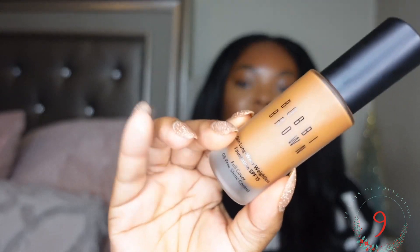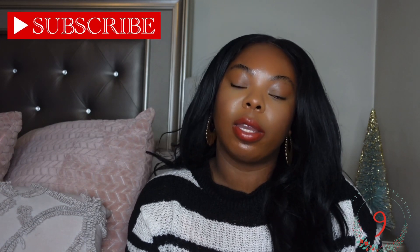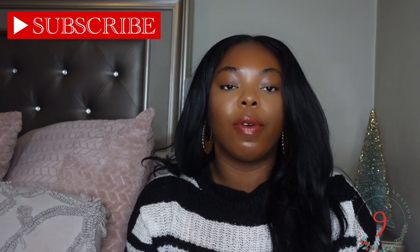Welcome back to my channel! It is now the ninth day of 12 Days of Foundation — we are almost done, y'all! Today we will be trying out the Bobby Brown Skin Long Wear Foundation. If it is your first time watching, please hit the subscribe button, and if you are a returning subscriber, don't forget to hit the like button.